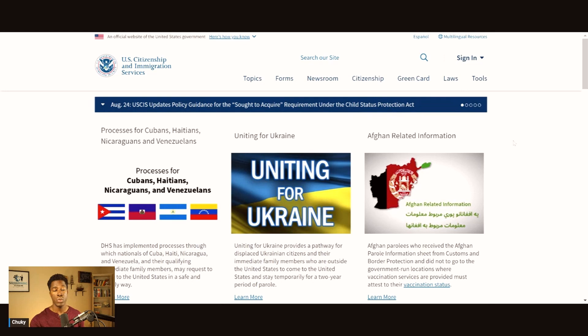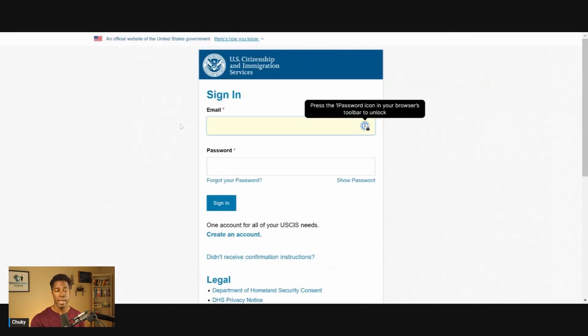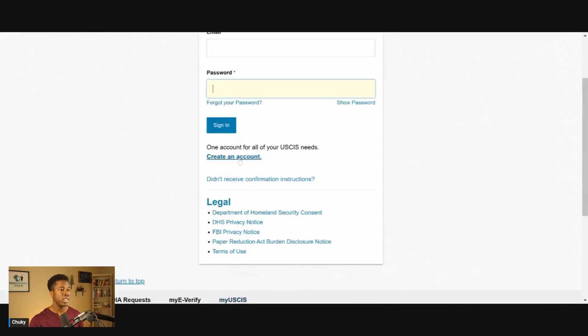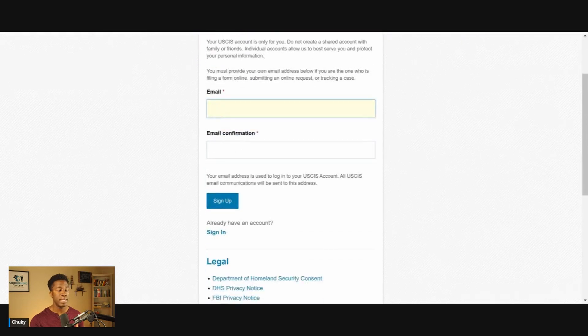You want to go to the USCIS website at USCIS.gov, and here you can click on sign in to sign into an account. If you've already created an account with USCIS, you can simply sign in here with your email and password. Or if you don't have an account, then you have to create an account, and all you need is an email address, preferably your primary email address.